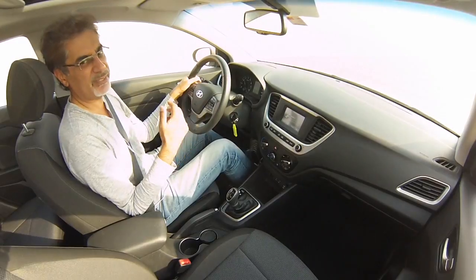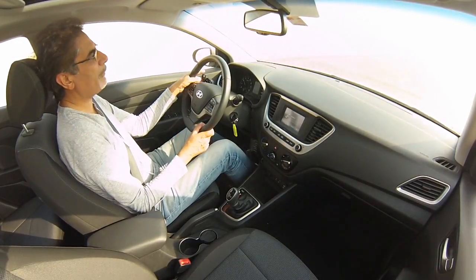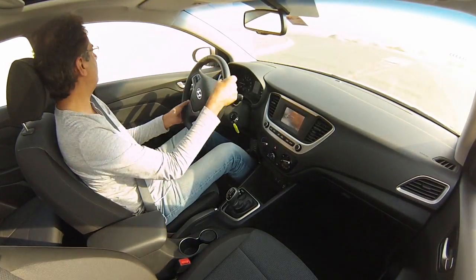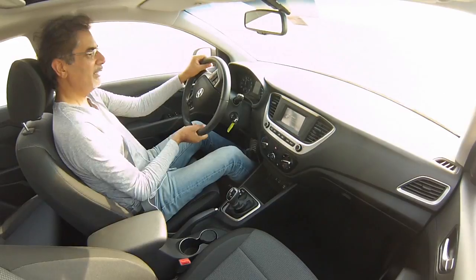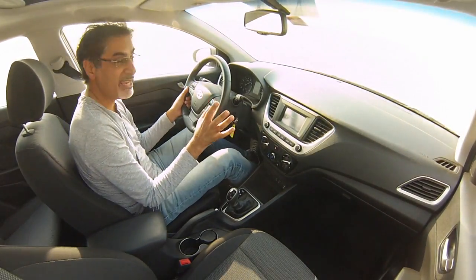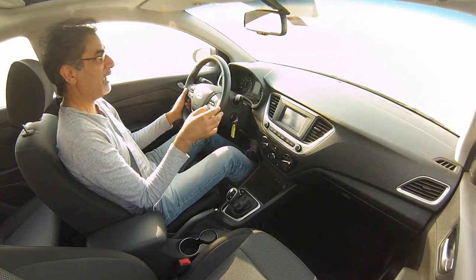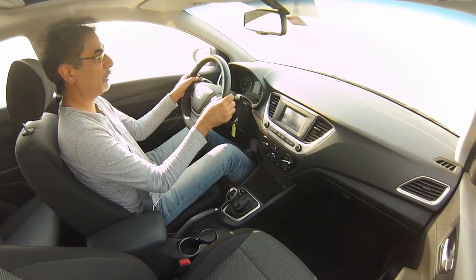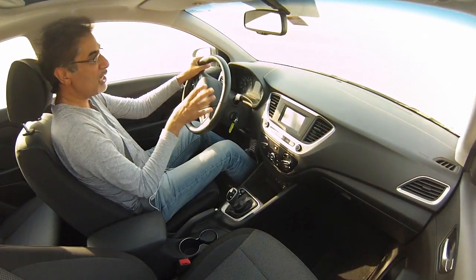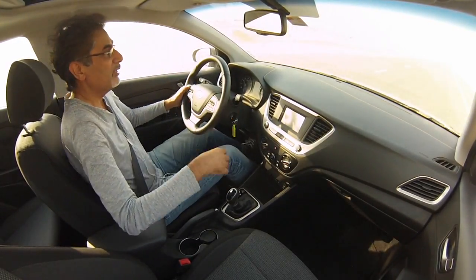That engine gets a bit gruff at the top end, but what do you expect — it's working hard. Coming up to a tight right-hander and then a high-speed sweeper. You get a bit of tire squeal, but it pivots nicely and turns in well — actually a little better than I expected. There's a bit of body lean as you'd expect, but otherwise it's fine.